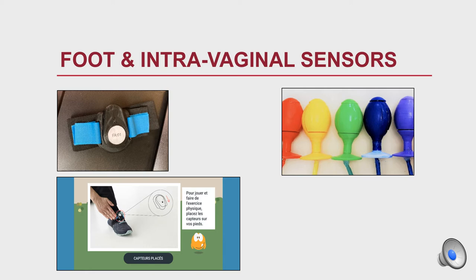On the right you can see the dynamometer, the vaginal sensor, which monitors the contraction of the pelvic floor and informs the participant of their contraction in the game.